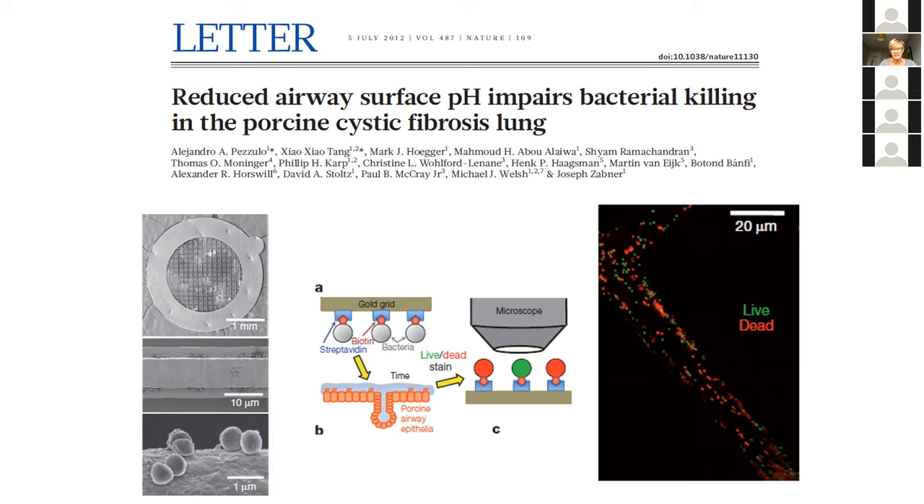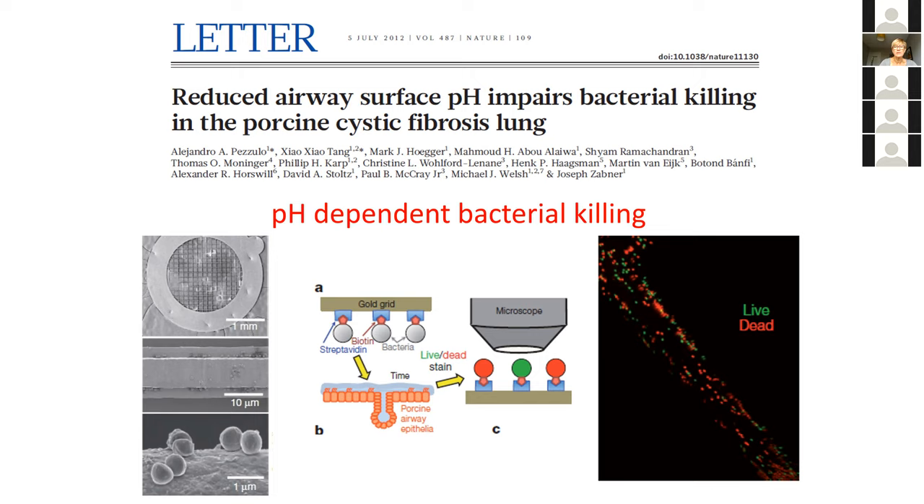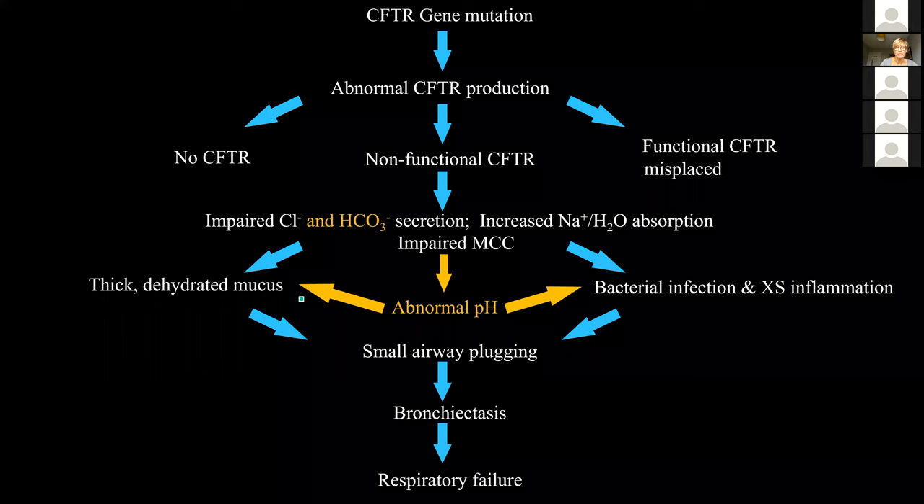What they found was a bacterial killing defect present in the CF pig that was not related to decreased mucociliary clearance or dehydration of the airway — it was related to abnormal pH. What came from that is we now understand that in addition to secreting chloride onto the airway surface, CFTR also secretes bicarbonate. Bicarbonate seems important in bacterial killing on the airway surface, at least in these large animal models. It's quite difficult to measure in people and findings so far have not been completely clear cut, but most people accept it's very likely involved, and it's definitely involved in the pancreas and gut where bicarbonate secretion impacts the digestive system.